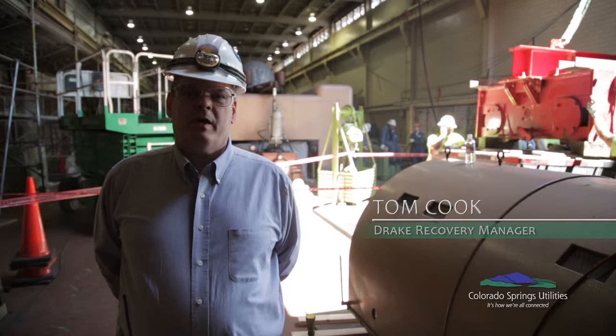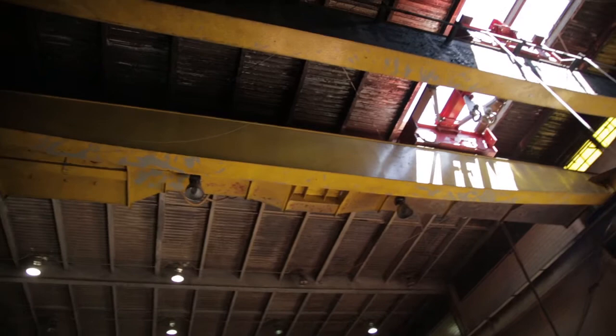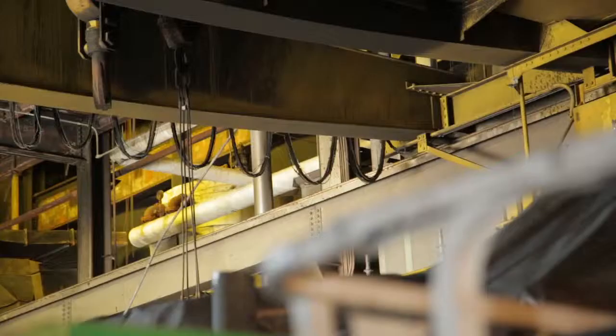We are at the Drake power plant on the turbine deck between Drake Unit 5 and 6. Behind me is the temporary trolley that is going to be used to help facilitate the assessment and repairs of Drake Unit 7. We are going through as methodically as possible each unit — it's been very, very busy. We've had tens of thousands of feet of cabling we have pulled.